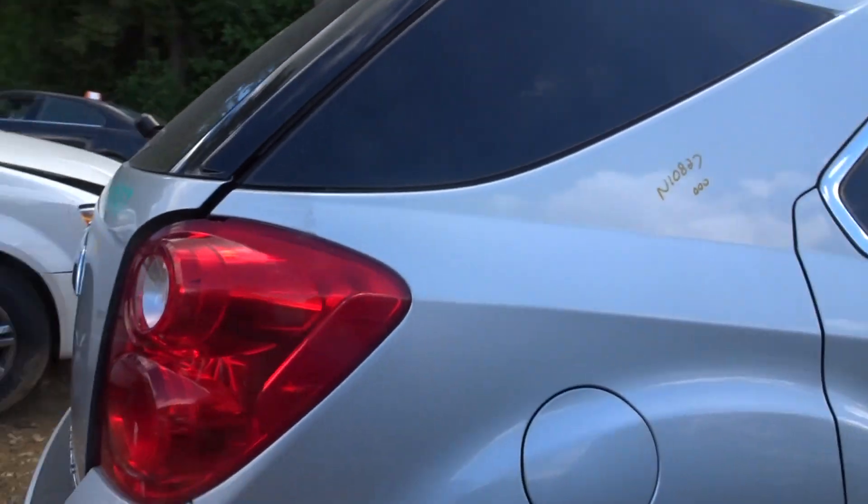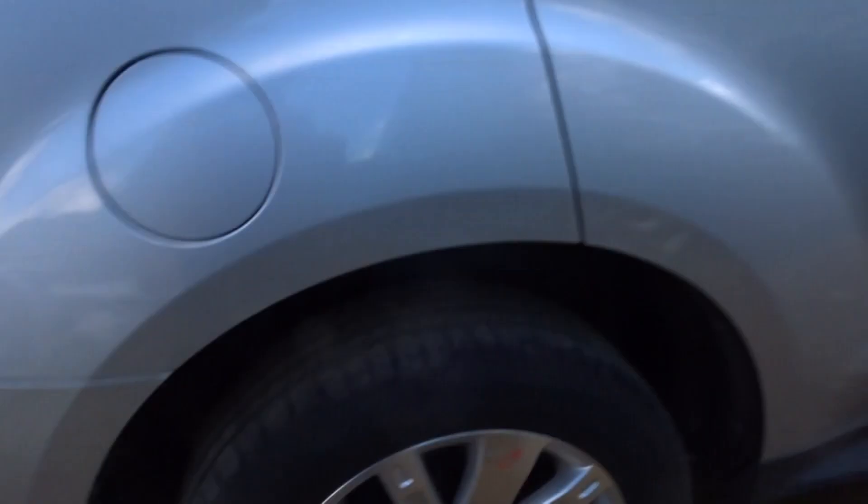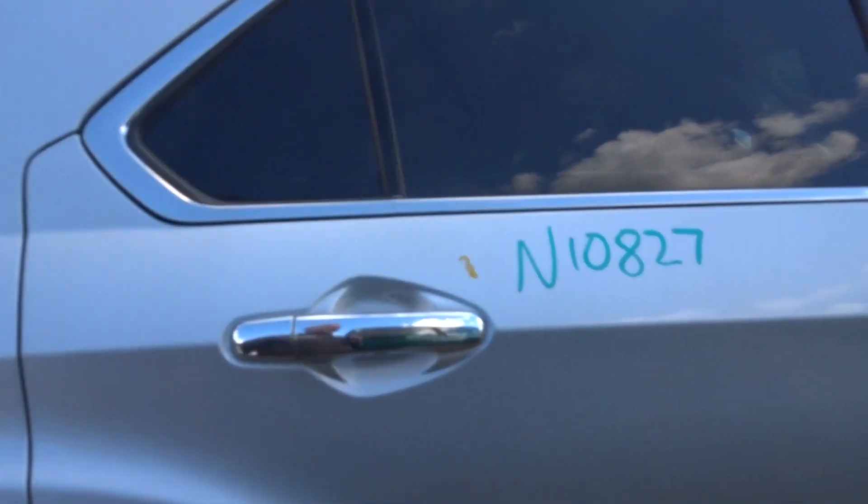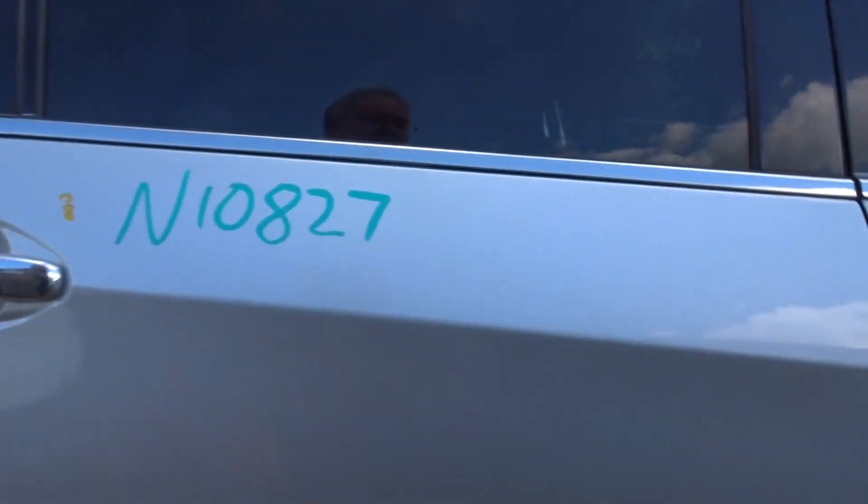Got a couple of quarter lights. Got a nice right rear quarter. Right rear suspension. Got three real clean wheels. Got an almost perfect right rear door.